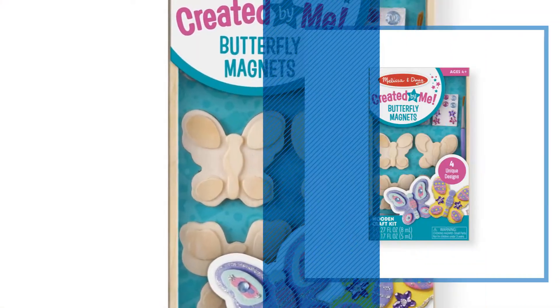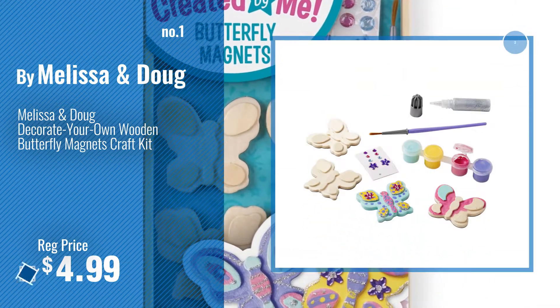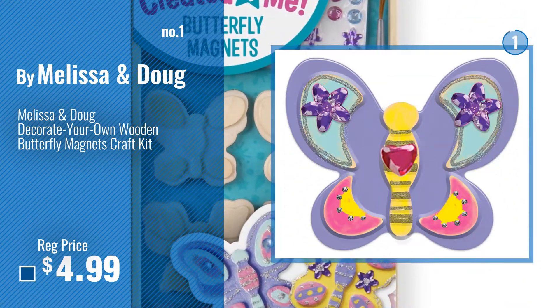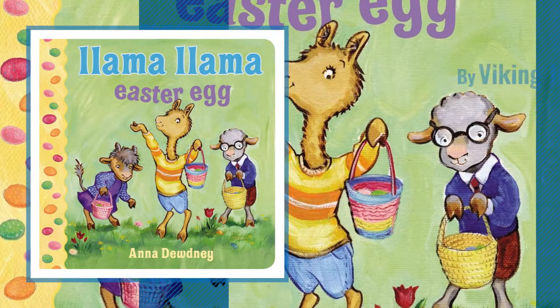Number 1, by Melissa and Doug. Watch this video, choose your favorite. Number 2, by Viking Juvenile.